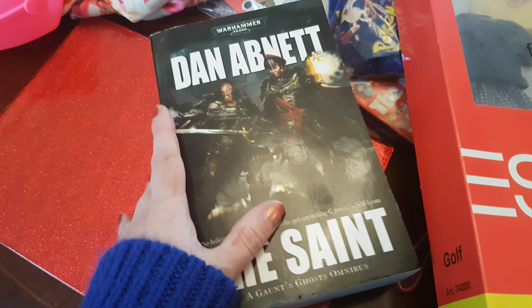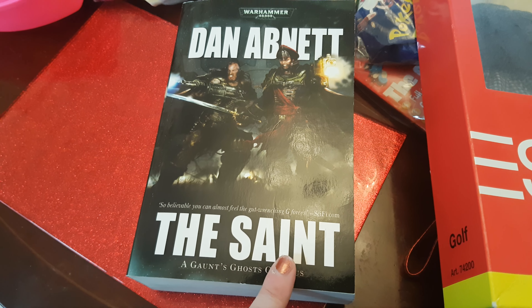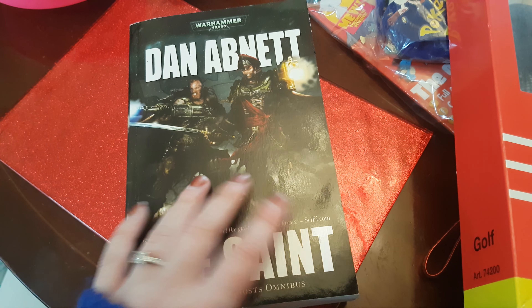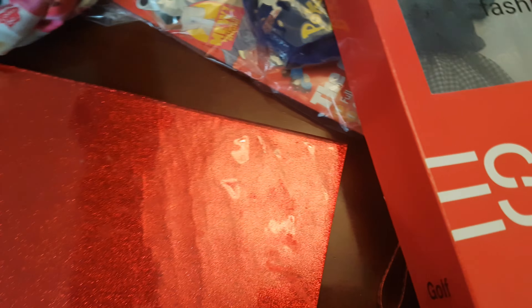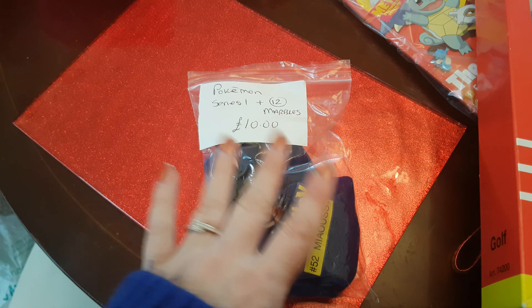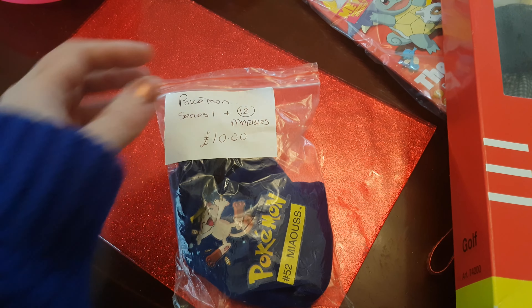He also got this book, which is a Warhammer book — he loves Warhammer. It's called The Saint by Dan Abnett. This looks in really, really good condition and he got that. We always look at the books. Always worth it — if you're a bookworm like I am and he is, it's always worth looking in secondhand shops for books, because you can find some really, really great books at a great price.